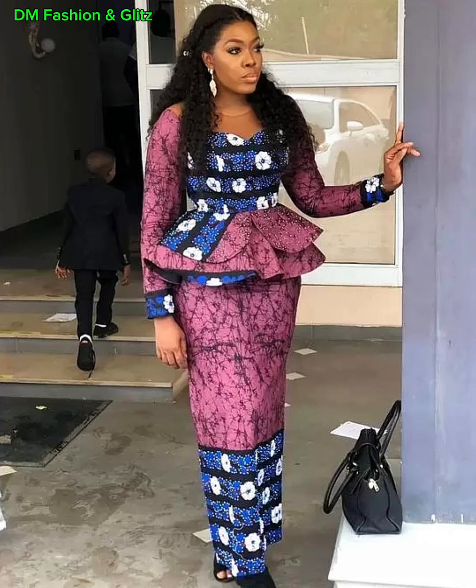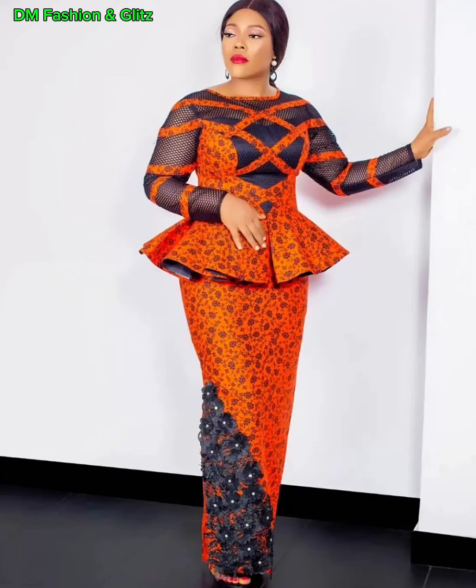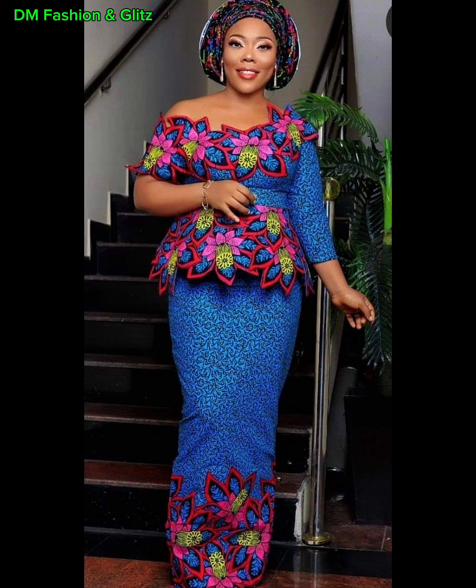Transitioning seamlessly from traditional attire to modern chic, Ankara skirt and blouse styles have undergone a stunning evolution. And you'll agree with me — modern designers have infused innovative twists into classic silhouettes, creating outfits that are versatile enough for any occasion. From formal events to casual outings, the adaptability of these styles is just unmatched.